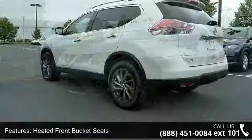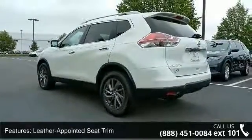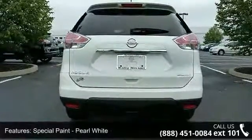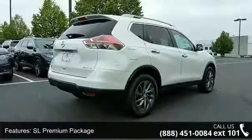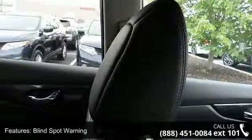Some of the top features included with this vehicle are 5.694 axle ratio, heated front bucket seats, leather appointed seat trim, special paint pearl white, SL premium package, blind spot warning, forward emergency braking, LED headlights, power panoramic moonroof, and 4-wheel disc brakes.